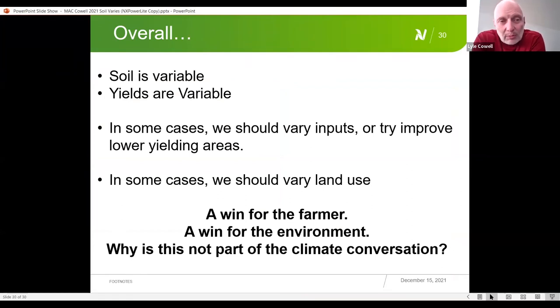In summary: soil is variable, yields are variable. Sometimes we can address salinity by varying inputs, and that's fine in some cases, but sometimes we need to vary land use. In Saskatchewan we had a tremendous shortage of hay this year — we should never have a shortage of hay because we have literally millions of acres that would be very well suited to hay production but are very poorly suited to annual crops. It's a win for the farmer, a win for the environment, and for groundwater, and it should be a bigger part of the climate conversation to convert this land to perennial species.